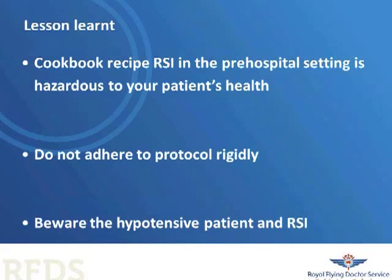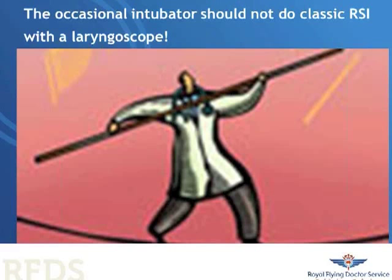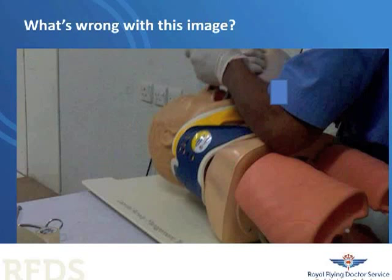I think the occasional intubator should not do classic RSI with a laryngoscope. A laryngoscope, as you can see in this image, is not as intuitive a device as we think. It takes practice. For people who don't use it that often, it can actually be used quite dangerously. We think it's easy to learn how to use it properly, but this is not something we should assume.